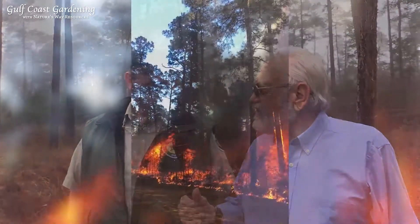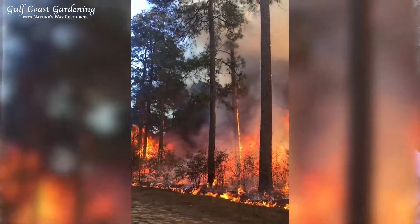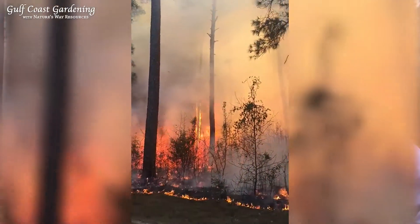What about fertilizer — you don't use fertilizer out here, but does this burn provide some? Yes it does. It releases the nitrogen that's caught up in the plant and carbon, releasing it back into the soil. That's why you have such a nice green-up effect.